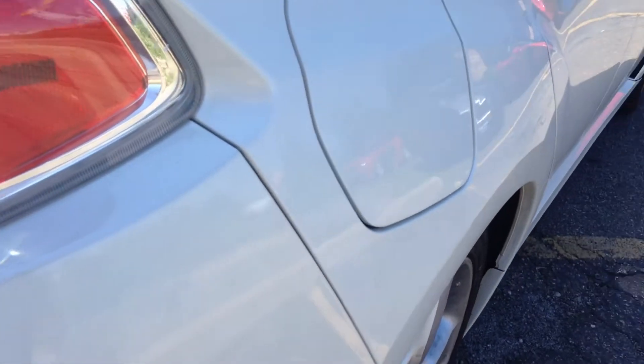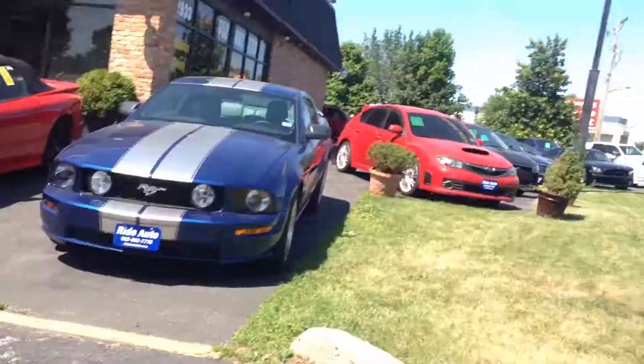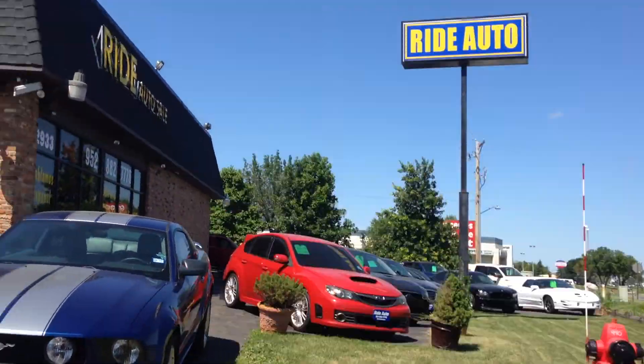If you notice, for the 2012s, they give you a wider rear end, like the STIs. Matter of fact, we do have an STI right there — that's a 2008.